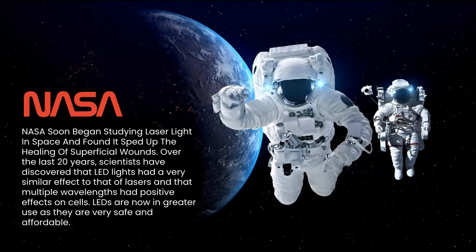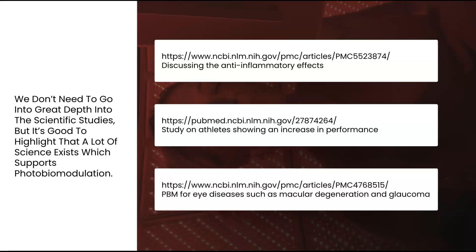LEDs are now in greater use as they are safe and affordable. We don't have to go into great depth into the scientific studies, but it's good to highlight that a lot of science exists which supports photobiomodulation. Here we have studies on anti-inflammatory effects, increased performance in athletes, and eye disease.